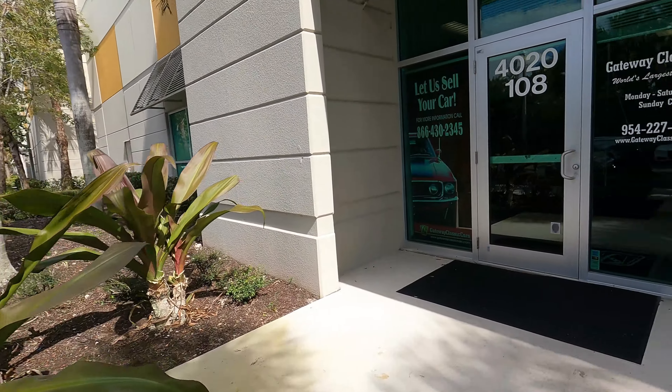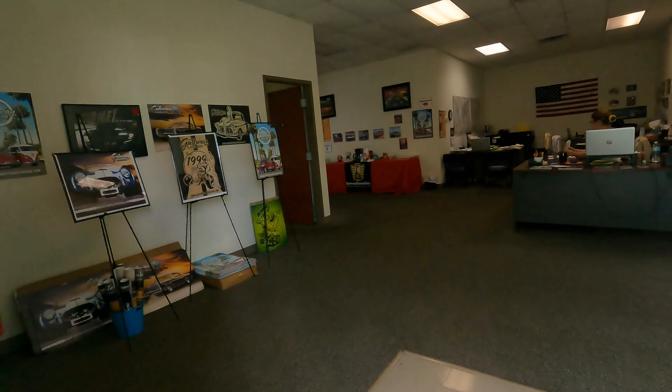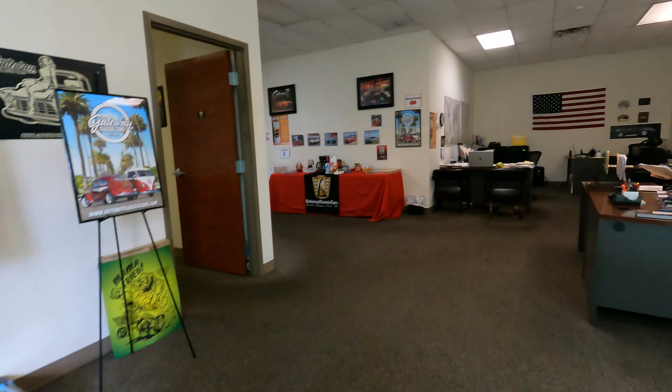Welcome everybody to another beautiful day. Today I'm bringing you guys to a classic car place called Gateway Classic Cars. They take cars on consignment here — they're all out back in a big warehouse in an industrial park. I'm going to walk around and show you guys what they have.